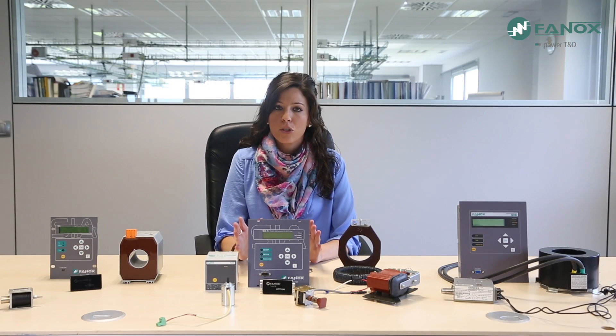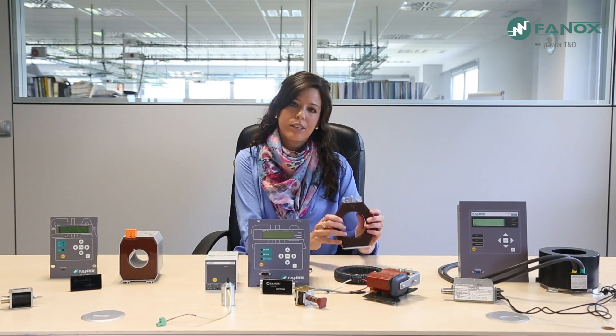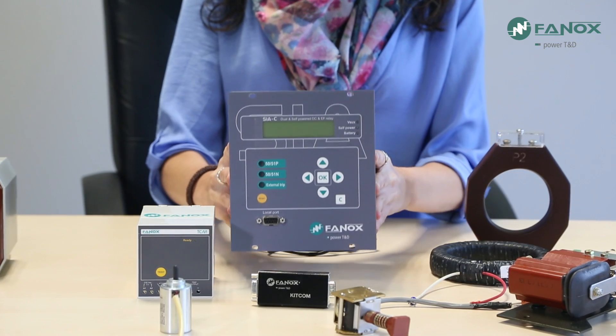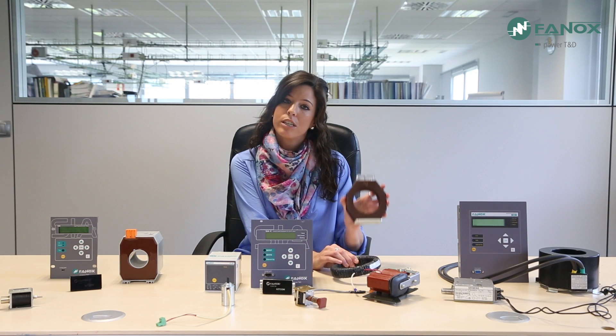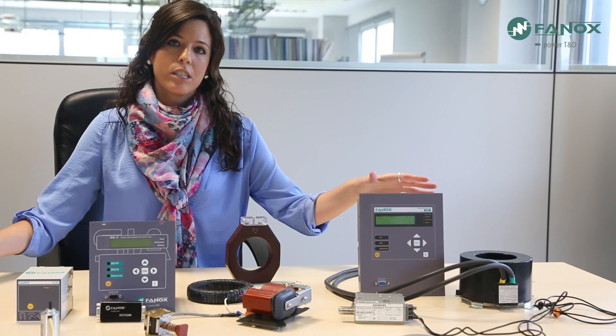Phonox offers a wide range of self-powered relays. The first classification is related to the transformers, depending on whether relays work with standard CTs or specific CTs. Standard transformers use a secondary equal to 1 Ampere or 5 Amperes. In this group, the SIAC relay stands out. Not only does it work with standard transformers, it also offers very low consumption. This allows the transformers to have a low burden — approximately 2.5 VA for a 1 Ampere secondary, and approximately 5 VA for a 5 Ampere secondary.